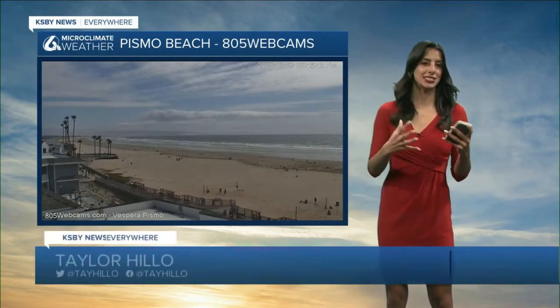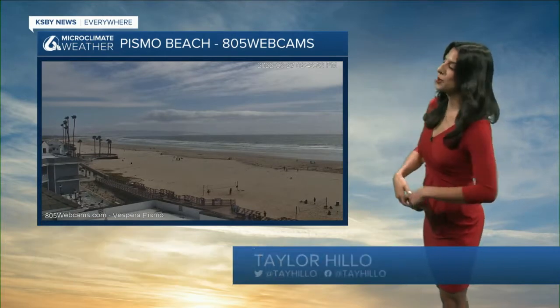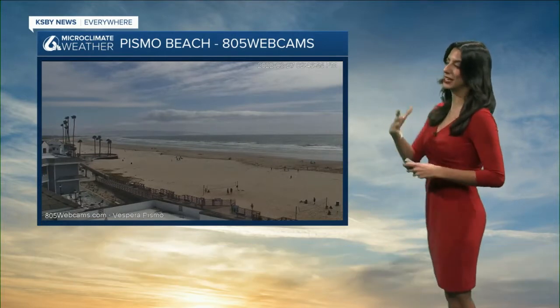We're pumped — we need it. It's going to be a substantial amount and it might be the last one we see of the season. Pismo Beach, our 805 webcams showing us clouds increasing, getting ready for that storm system. We're going to see a good amount of rain.